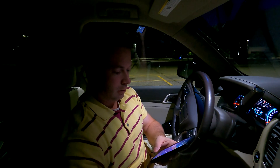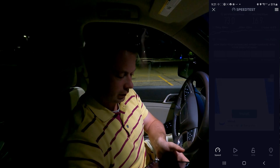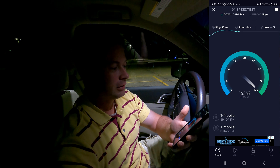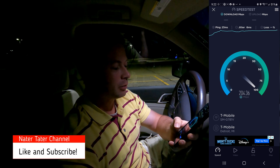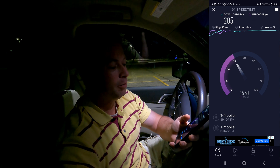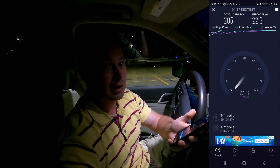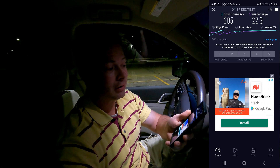Now I'm recording my screen so you can see this. You can see my home speed there. Running the test again — this is at 9:20 at night. I've gotten 300 Mbps here before, but this is 204 Mbps for the download.